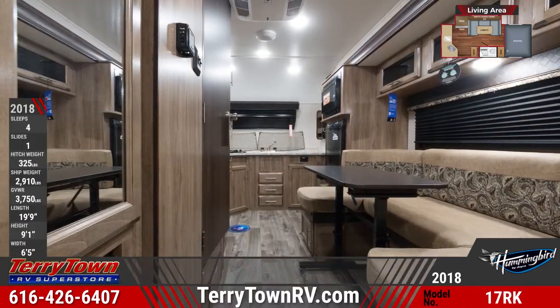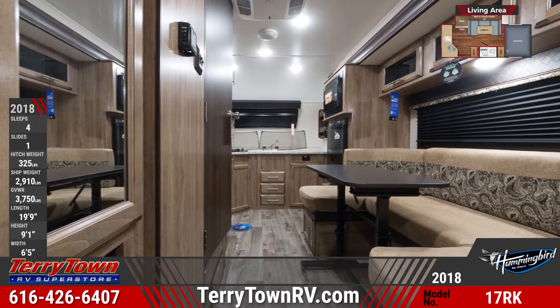The rear kitchen includes a two-burner cooktop, convection microwave, and a two-way Norcold refrigerator.